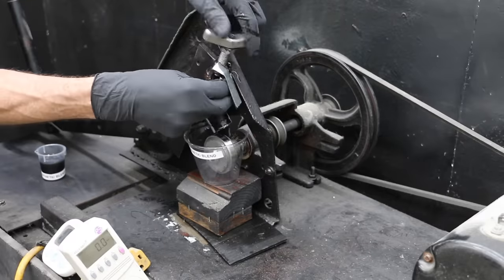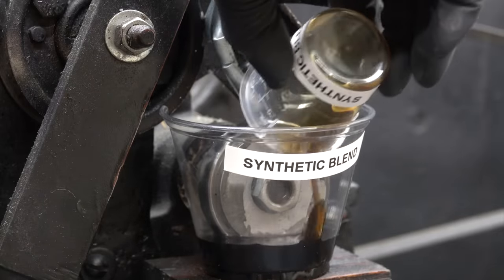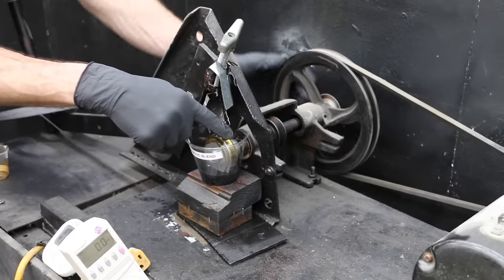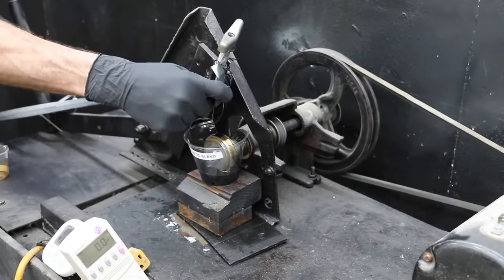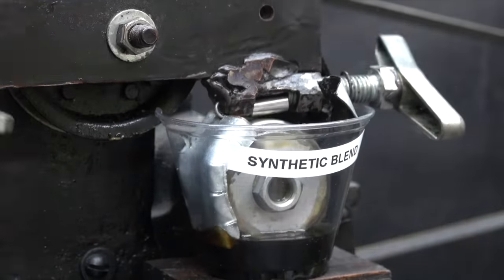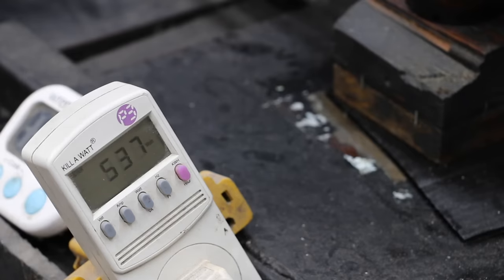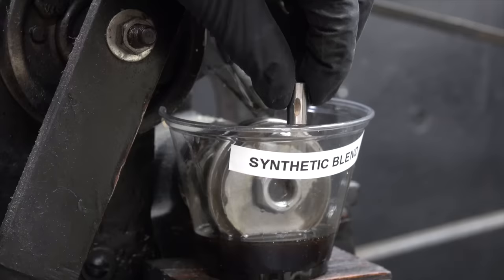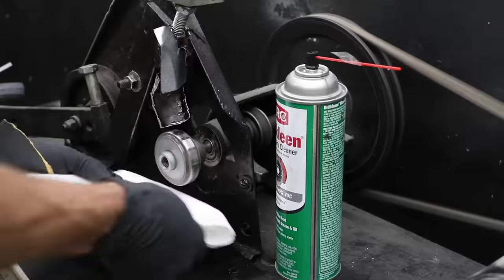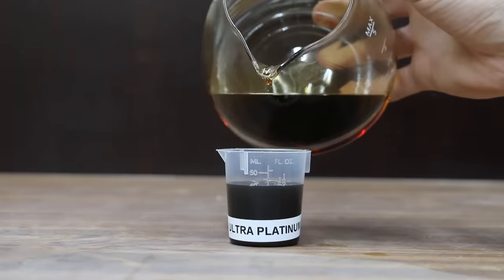Let's test the lubricity or film strength of the regular Pennzoil against the Pennzoil Ultra Platinum next. We'll begin by adding 40 milliliters of oil that's been exposed to heat into the test cups. To avoid a dry startup I'll coat the test wheel as well as the test pins with motor oil. Once the test is finished we'll compare the size of the wear scars at each of the bearings to determine which oil provides the best film strength. This test doesn't simulate engine operating conditions perfectly but it'll provide great information. Between each test I use brake parts cleaner to clean the test equipment and then use sandpaper to resurface the test wheel.